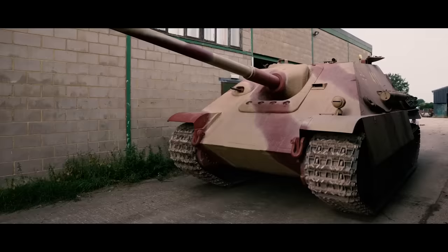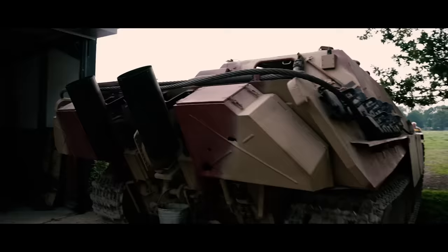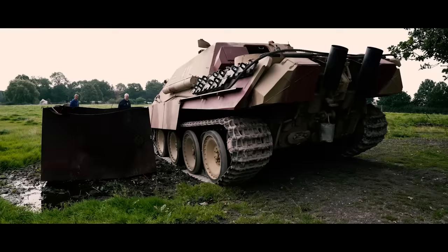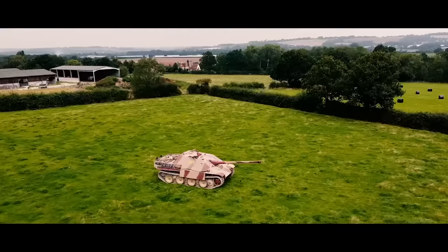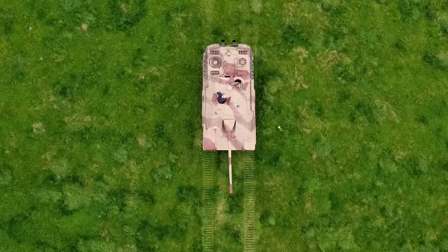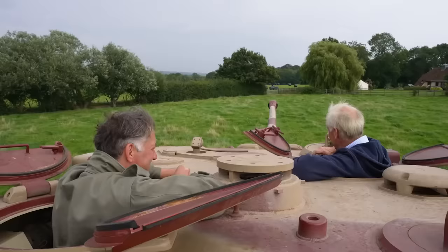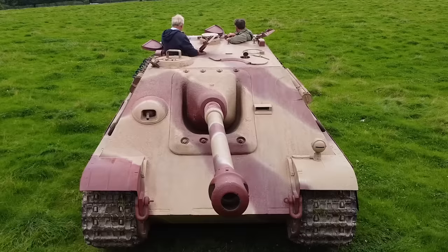Only 415 of these incredible machines were ever built, and fewer than ten remain. Just three are still in operation, including this one. Joining me to look over this mighty tank destroyer is Mike Gibb, founder and director of the Weald Foundation — the mastermind behind the decades-long journey to restore this machine to its former glory.